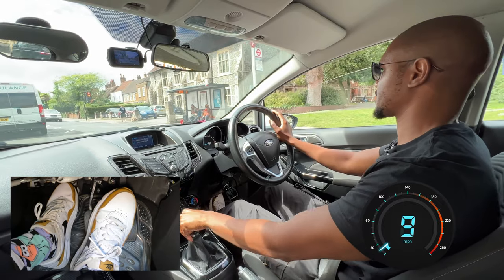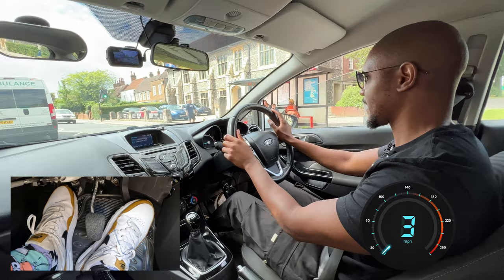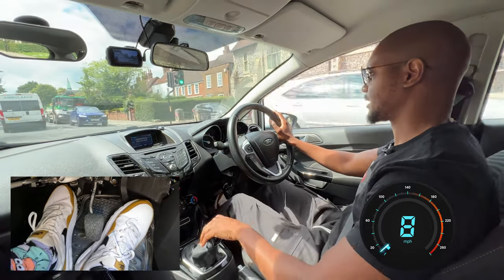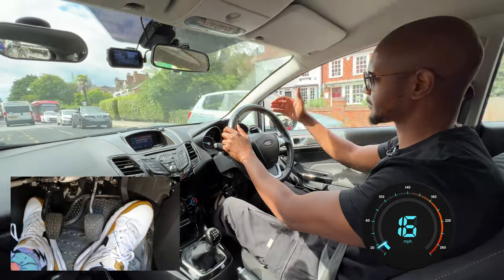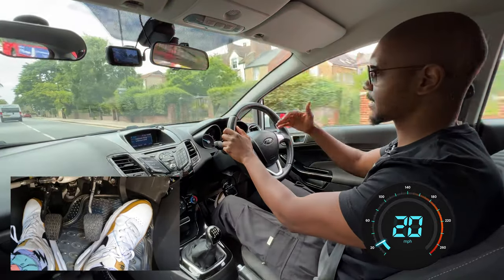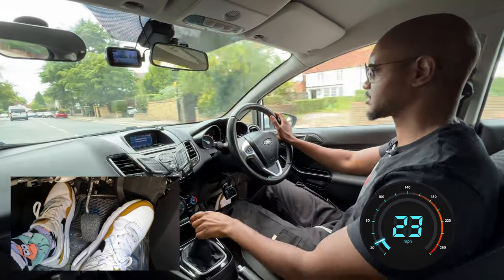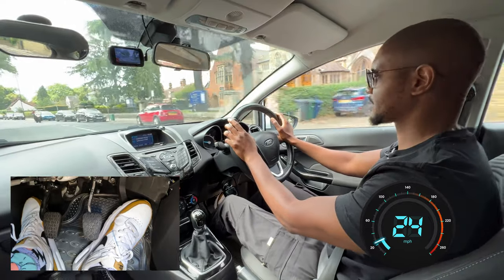Going into first because the traffic light is changing, so that way I can keep moving smoothly. Into second. I'm not trying to keep up with this van — I'm just doing my own drive. Don't fall into the trap of trying to keep up with everybody. Do your own thing, do your own drive. As long as you're doing it at a good pace — remember, some people drive really fast, so you don't want to be trying to keep up with them the whole time. Drive at your own pace.